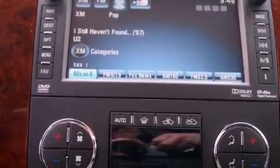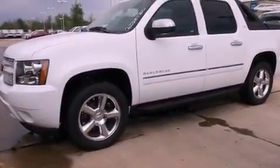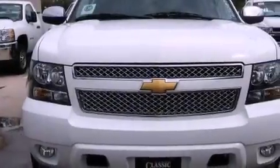Traction control and stability control systems, hill start assist, a premium audio system, and the cooled seats create a 360-degree air-conditioned environment, keeping everyone comfortable the whole trip.